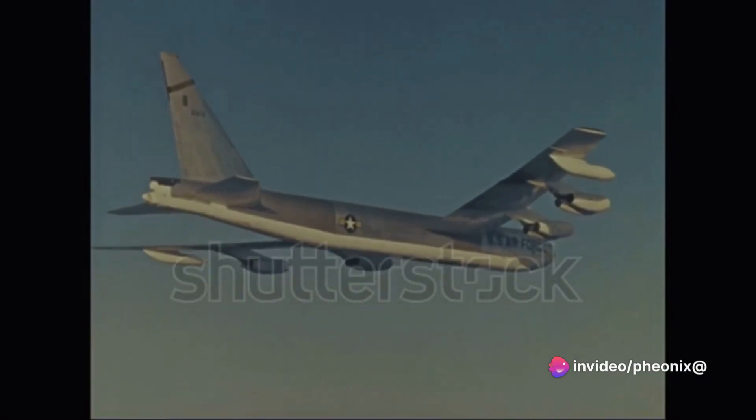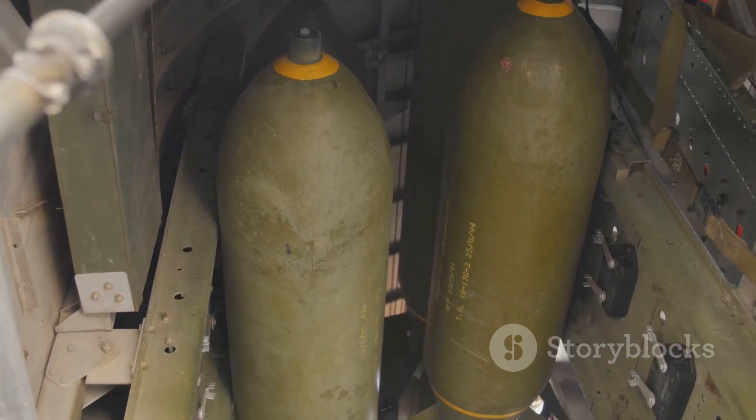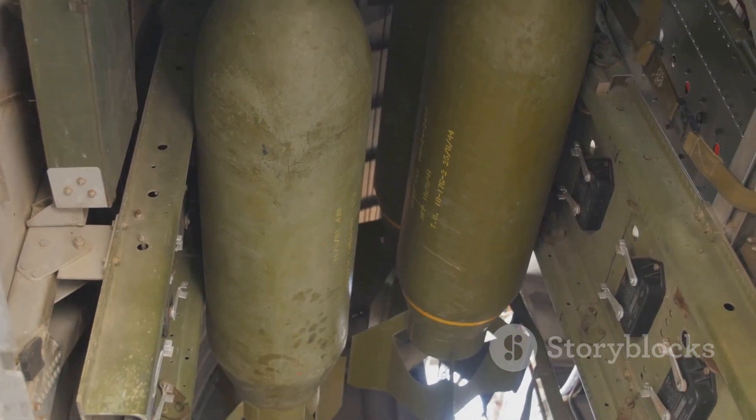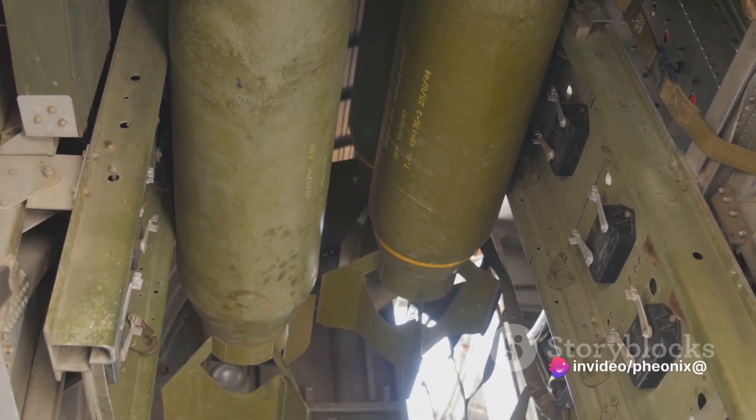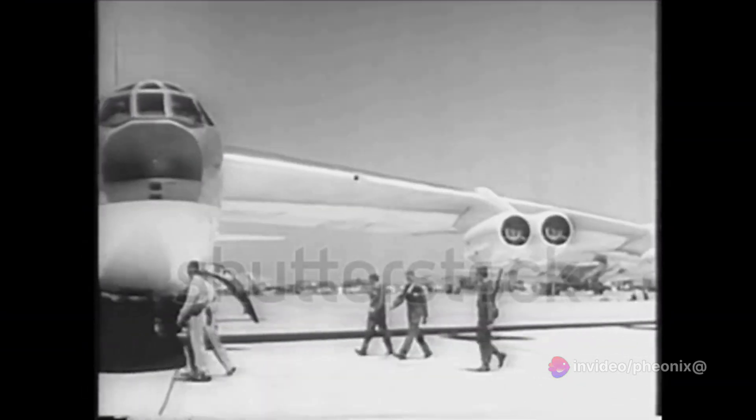This tendency for mechanical failure added an extra layer of danger to the already perilous missions. The B-52's first show of force in Vietnam was Operation Arc Light in June 1965. The mission highlighted the bomber's ability to deliver a high volume of ordnance over a specific area, creating a psychological impact as much as a physical one.